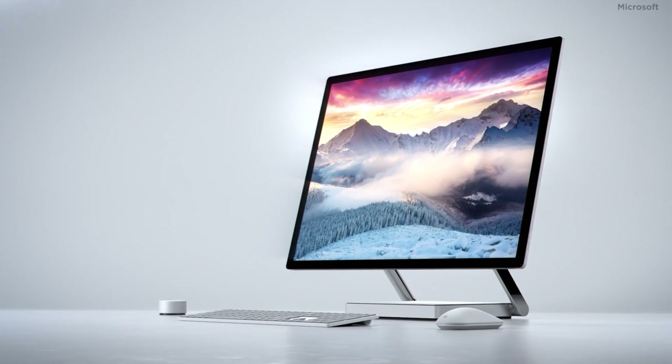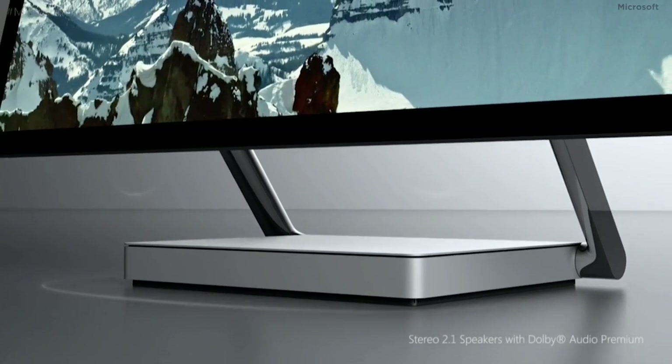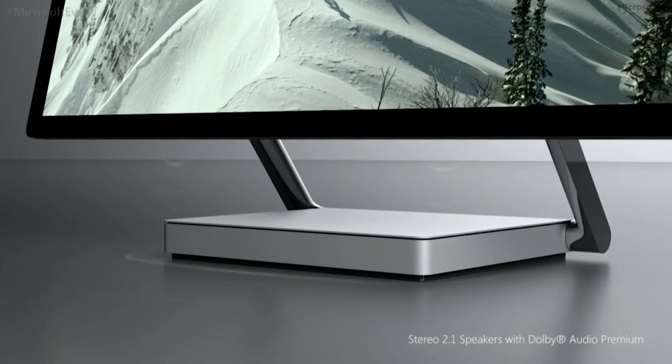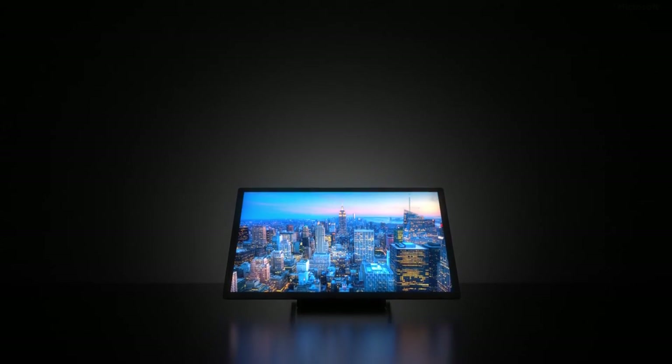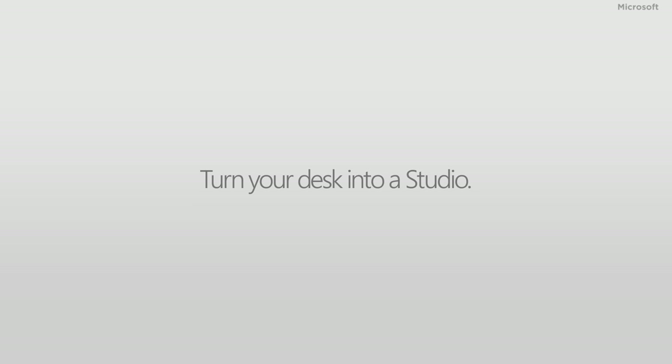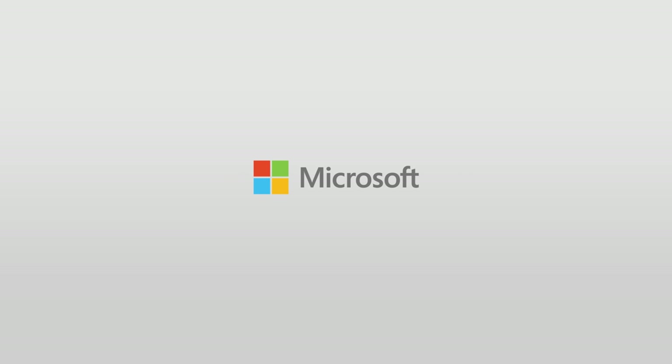The speaker ports and drives are contained in the base, which is a short square box that lies between the chrome supports under the display. The Surface Studio is available for pre-order now and will arrive in Microsoft stores for hands-on demos starting October 27th. It will ship in limited numbers by the holiday season, priced starting around $3,000.